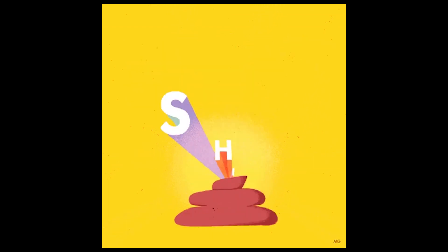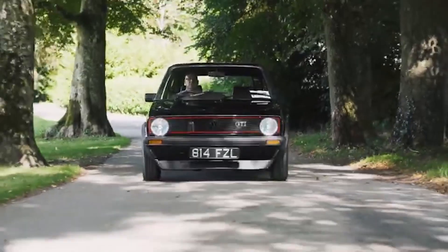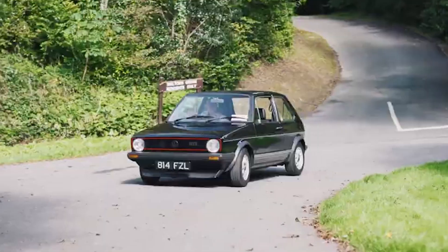By today's standards, that's quite poor — but remember, this was the 70s, and it was a small, affordable hatchback putting out those numbers.